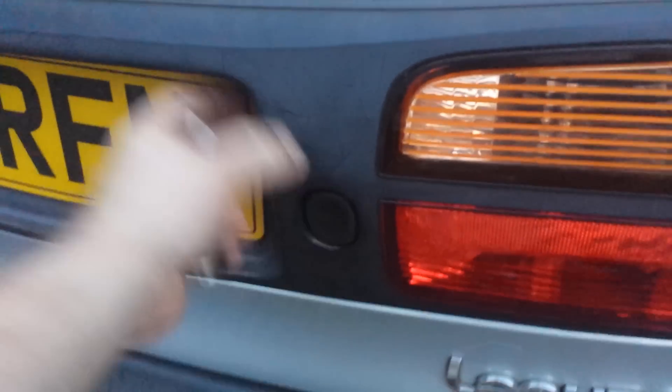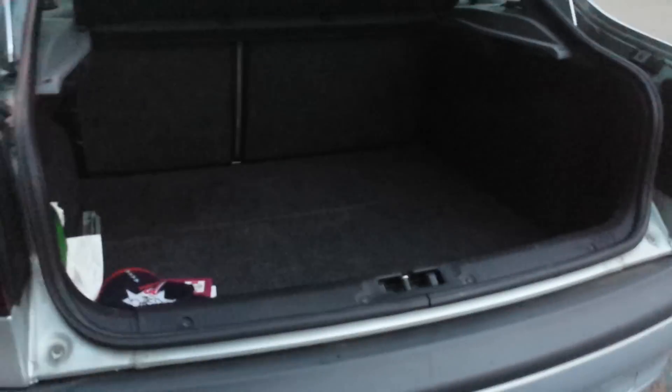Pop the hatch — inside you can see tons of space. You have a privacy shield here, but really a massive boot. And the seats fold down as well.